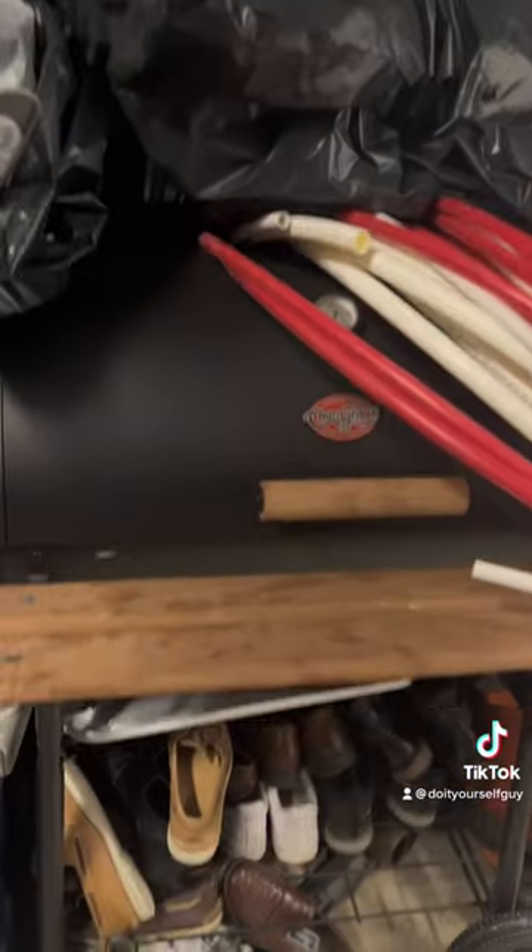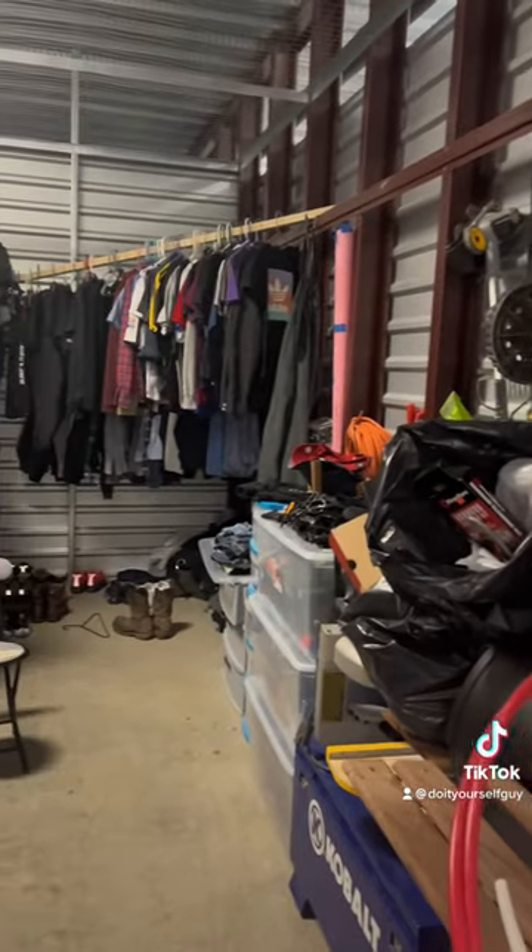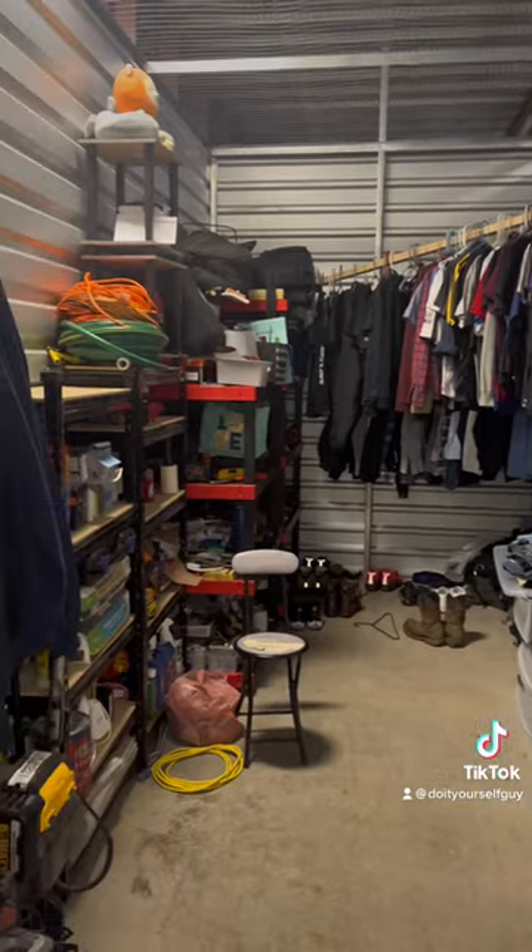Basically, I come to the unit for an extra change of clothes or to restock some supplies. Everything else I need is in the truck. So yeah, this is my unit.